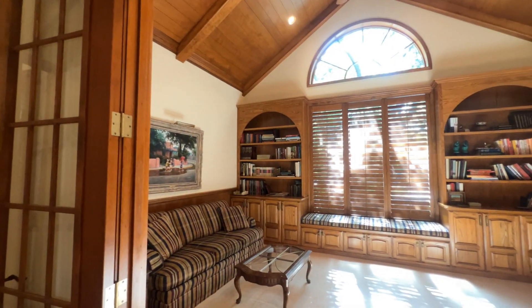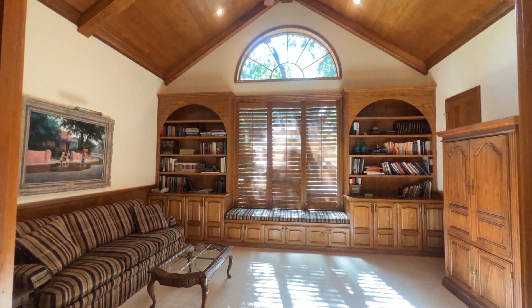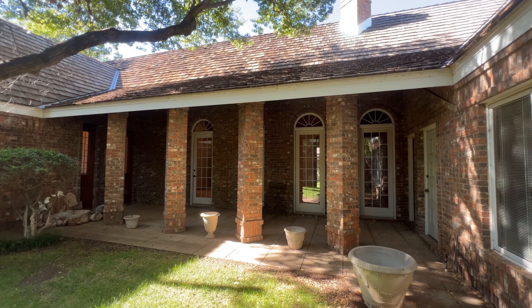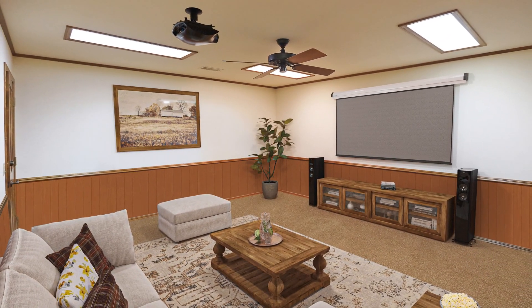Glass French doors beckon you into the office where you'll find yourself at ease surrounded by wainscote built-in bookcases. And when you need to relax and entertain, take advantage of two covered patios off the living area. Plus don't forget about the bonus basement, perfect for a media room or den.